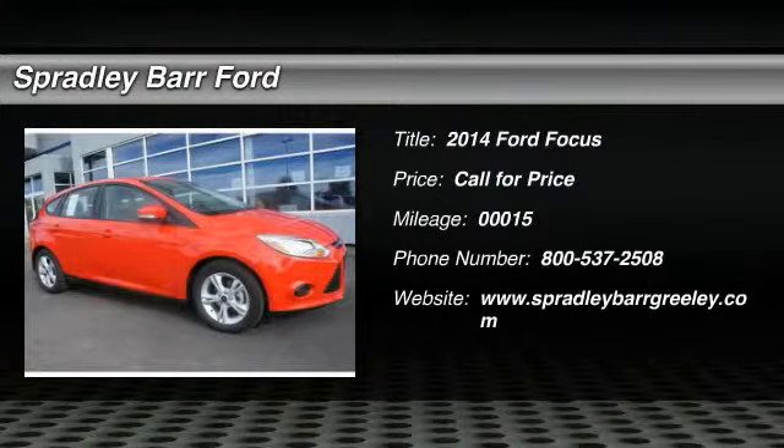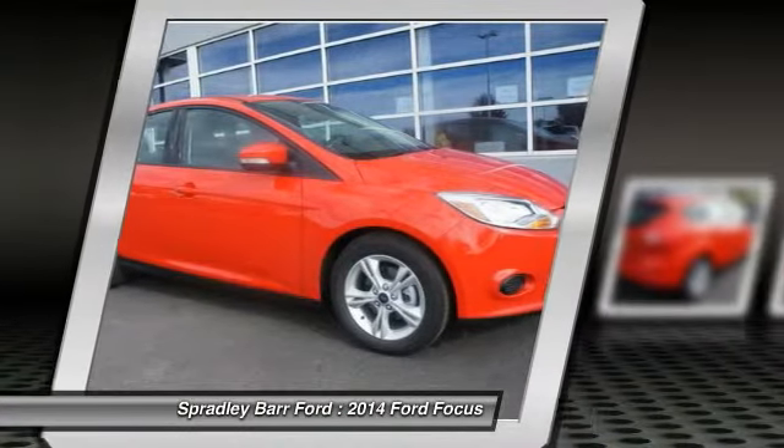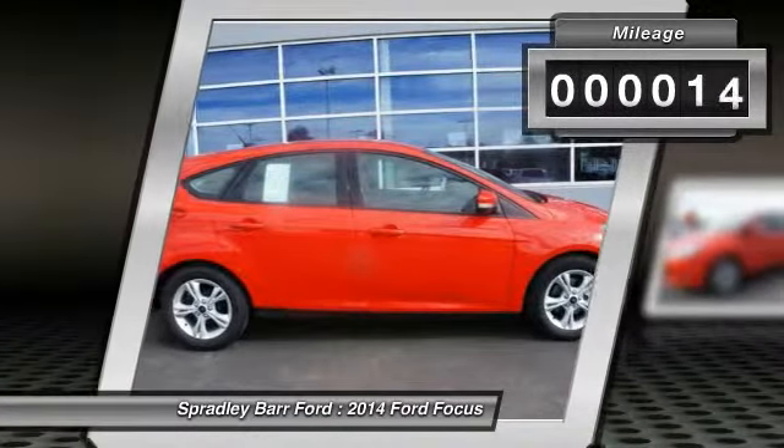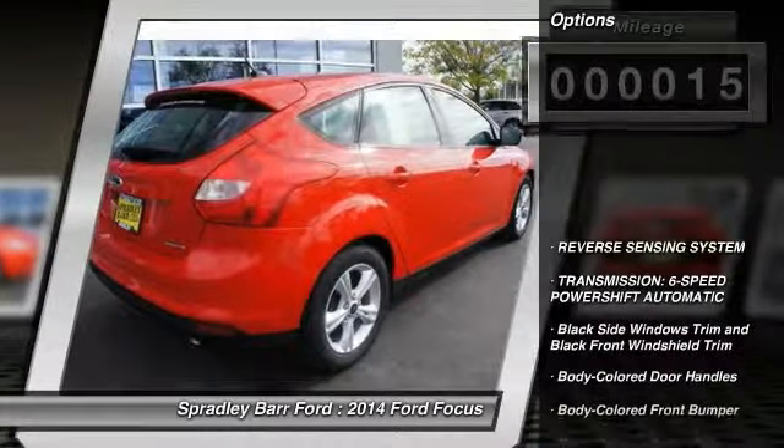The 2014 Focus. Focus has more cool tech, more of what you're looking for. From any point of view, more than meets the eye. This vehicle has less than 100 miles. Here are some of this vehicle's great options.